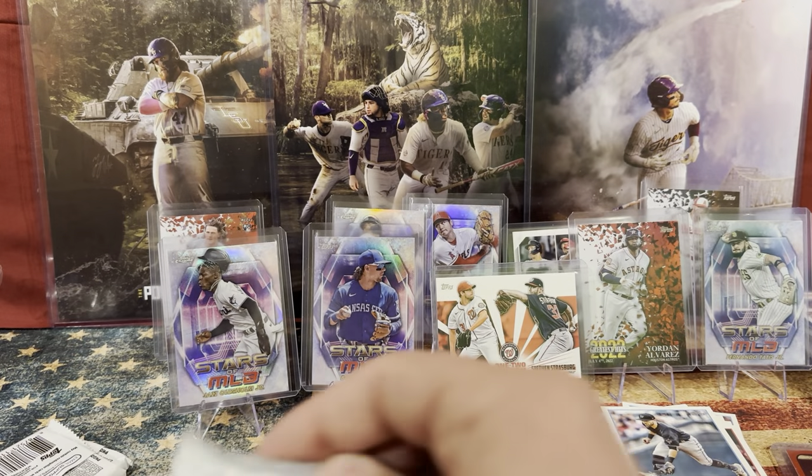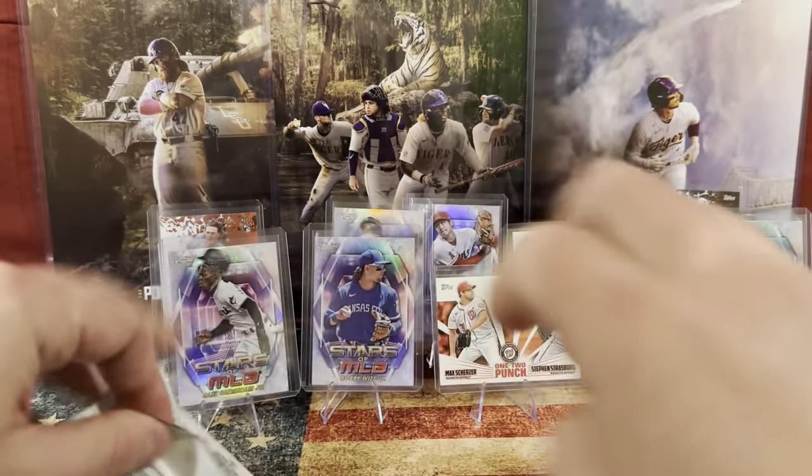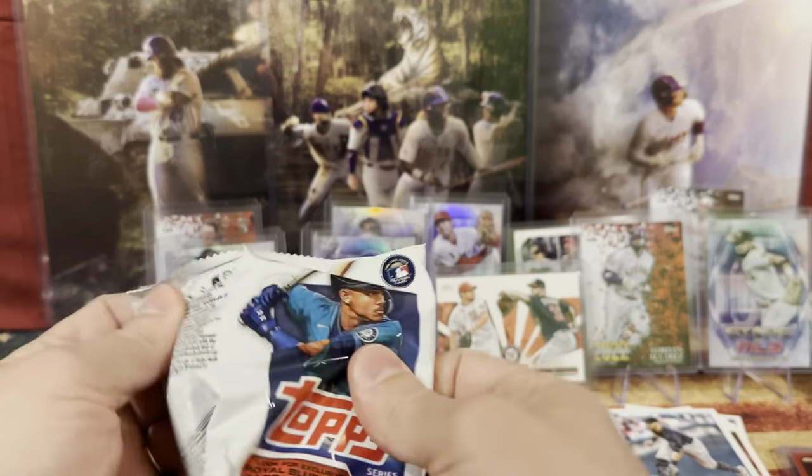Hunter Green. If any of these you want to throw in there, just let them know. This is going to be a relic pack — we're going to keep that one right there. A relic? Yep, that one's thicker. We're going to save that one for last and see what relic we get.